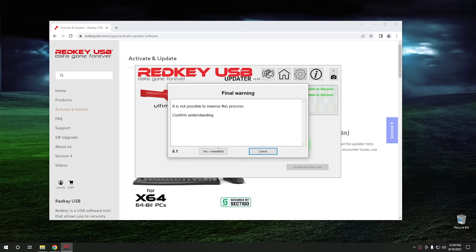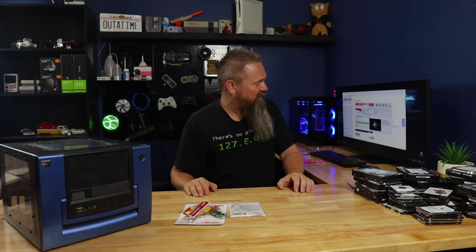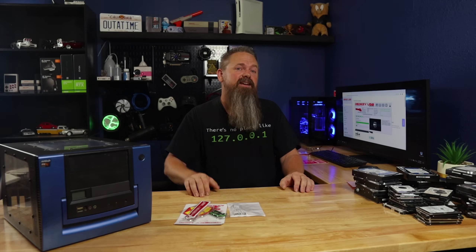Hit proceed. It says it is not possible to reverse this process — yes, I understand. Now it's downloading the software and writing it to the USB drive. It looks like we have to select a download server — let's do Ohio. It looks like it's going to take a minute to update the software, but activating the USB key itself doesn't actually require an account, so that's definitely a benefit.